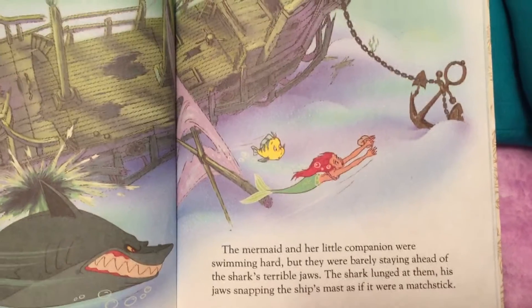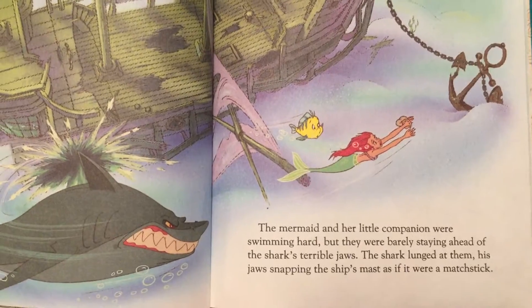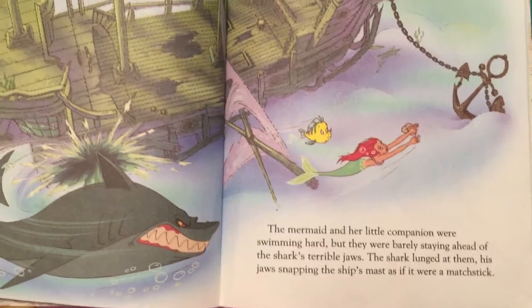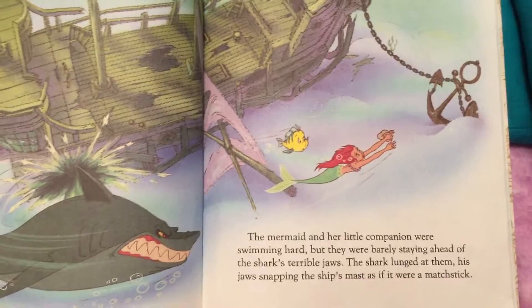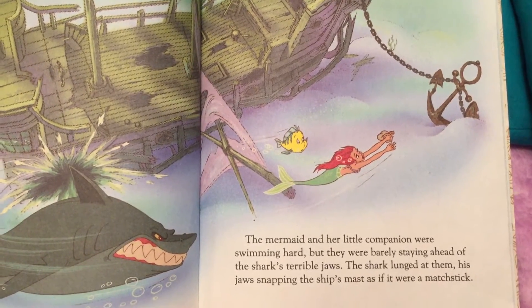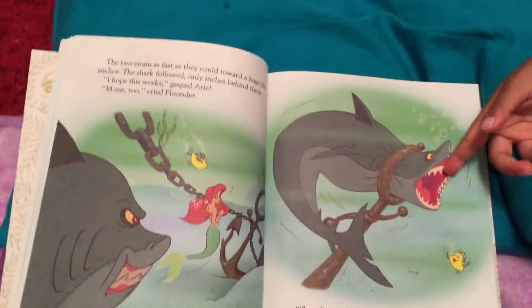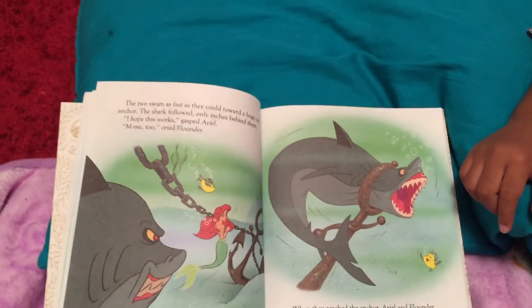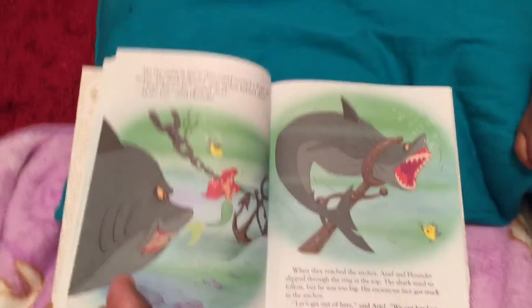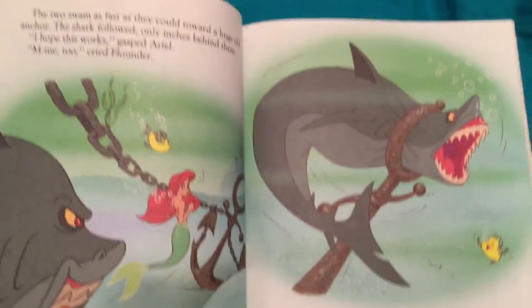The mermaid and her little companion were swimming hard, but they were barely staying ahead of the shark's terrible jaws. The shark lunged at them, his jaw snapping. What does it mean to lunge at somebody? That means to go very fast towards them. Mommy's going to lunge towards the book — boom, very fast. That's lunging.